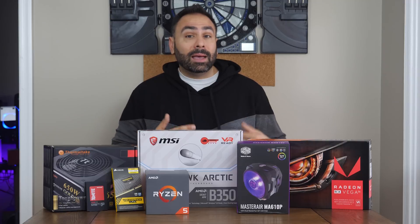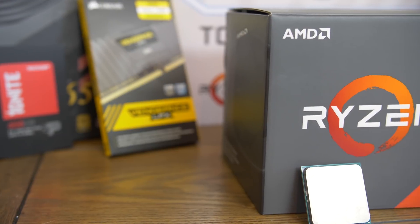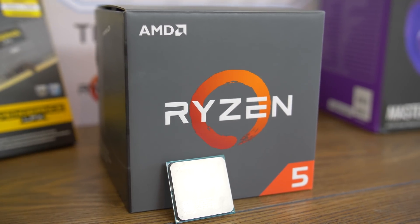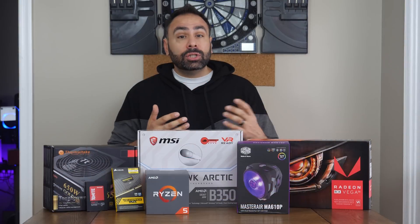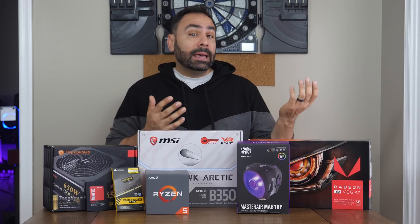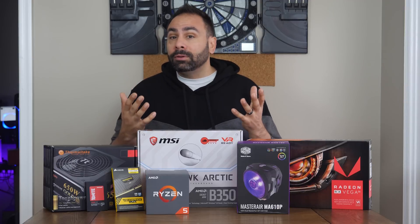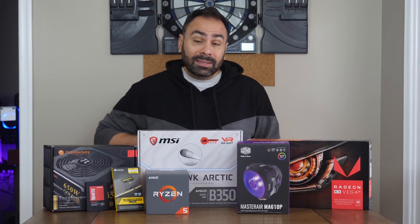The Ryzen 5 1600 might be my favorite product of the past year. It's an overclockable 6-core processor with SMT that right now is an absolute steal at under $200. I've recommended the 1600 to gamers and streamers alike, and it strikes a fantastic balance between price and performance. If you're looking for the most well-rounded CPU on the market today, this is it right here.